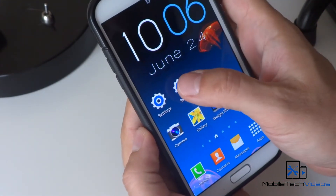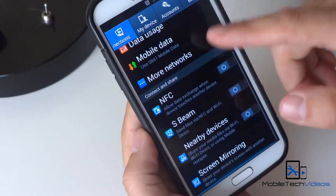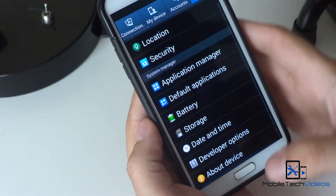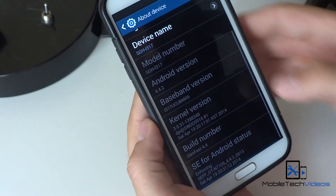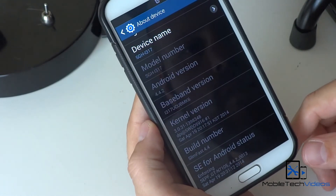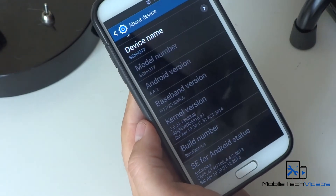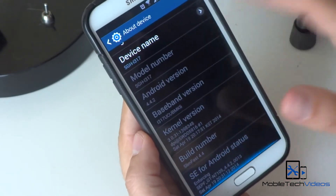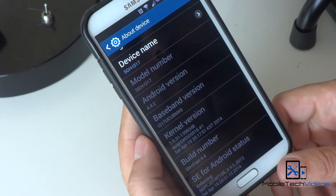It does have the old settings that we're familiar with. Looking at the about phone information, this is 4.4.2 still. I'm sure an update will come out soon bumping it up to 4.4.3 at least, if not 4.4.4.